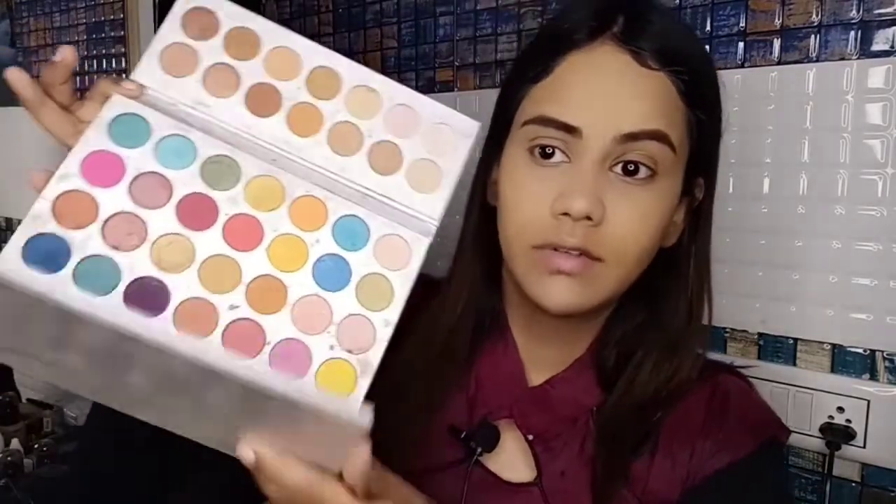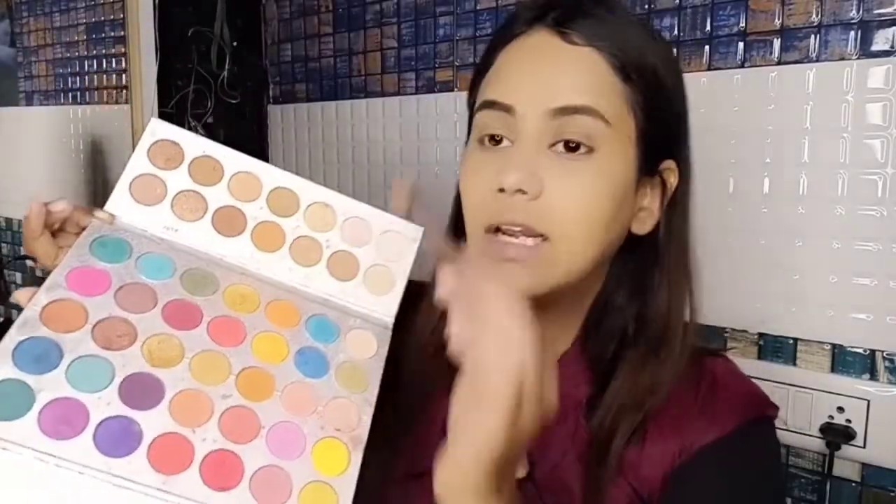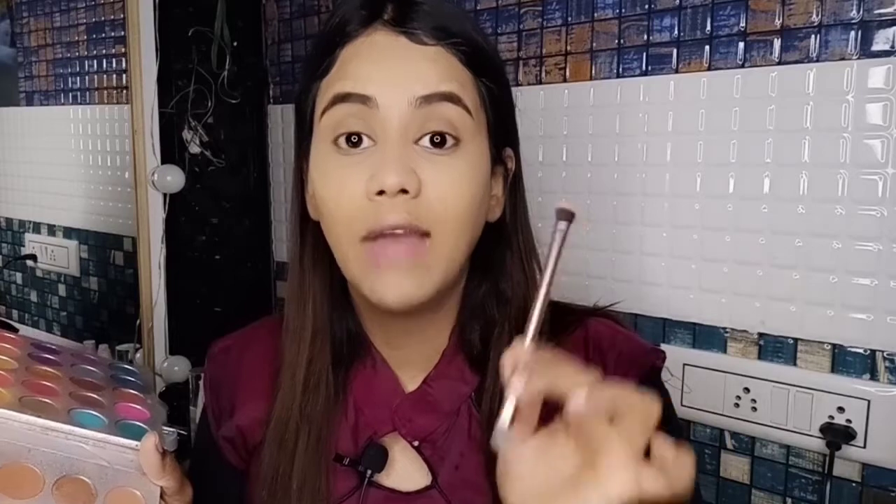Once eyebrows are done, I'll take the Beauty Glazed palette and pick a little bit of brown color. Don't apply heavy colors for this eye makeup look. Using my brush, I'll dab off the excess and apply above the crease with round blending motions. I've previously shown how to identify the crease and where to apply shadow.